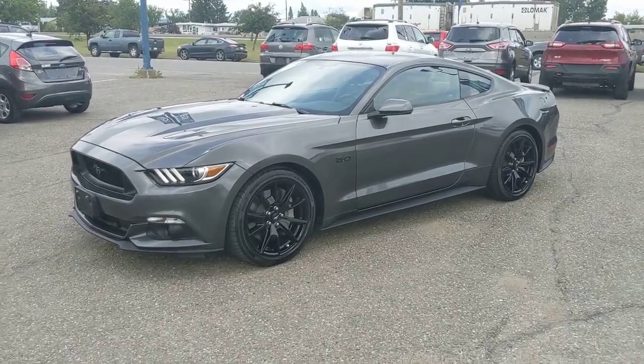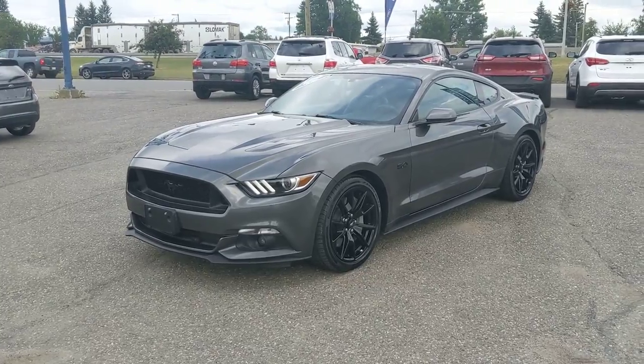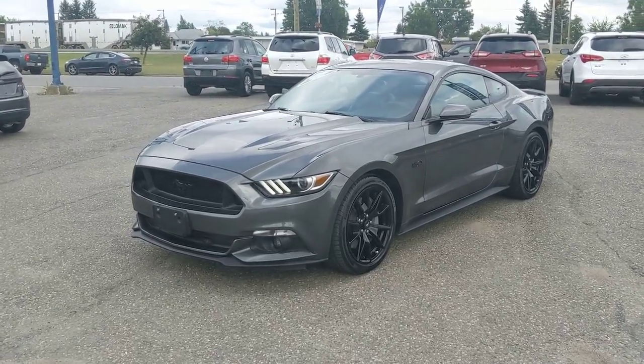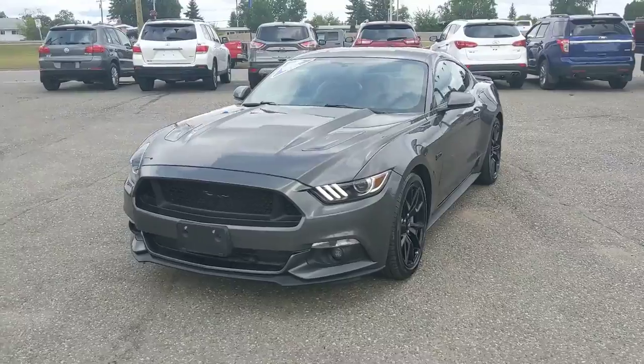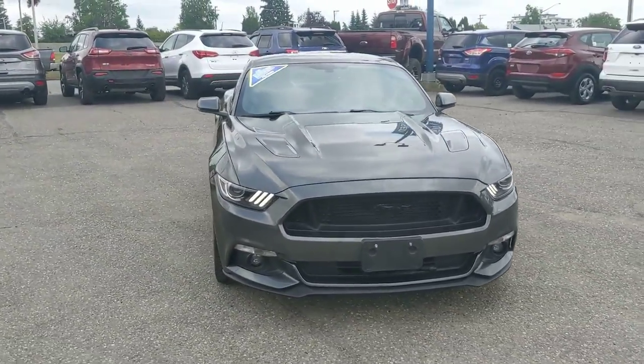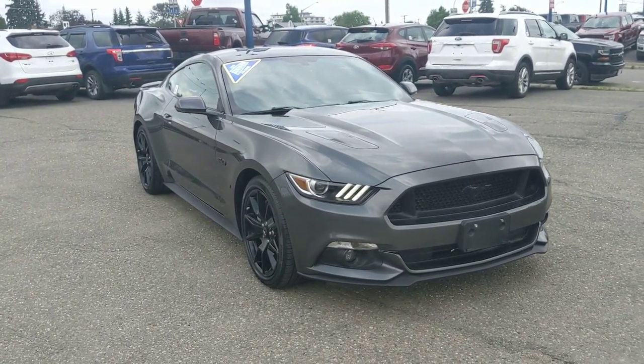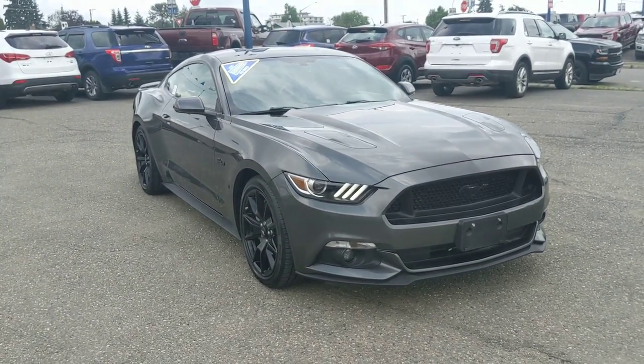Now that we've taken a look at the interior and exterior, once again it's a 2017 Mustang — not old, and in excellent condition. If you're looking for a Mustang and don't necessarily want to buy a brand new one, this might be for you. If you're interested, feel free to give us a call at 250-563-8001, or just come on down to the dealership and talk to one of our salespeople. Have a nice day.